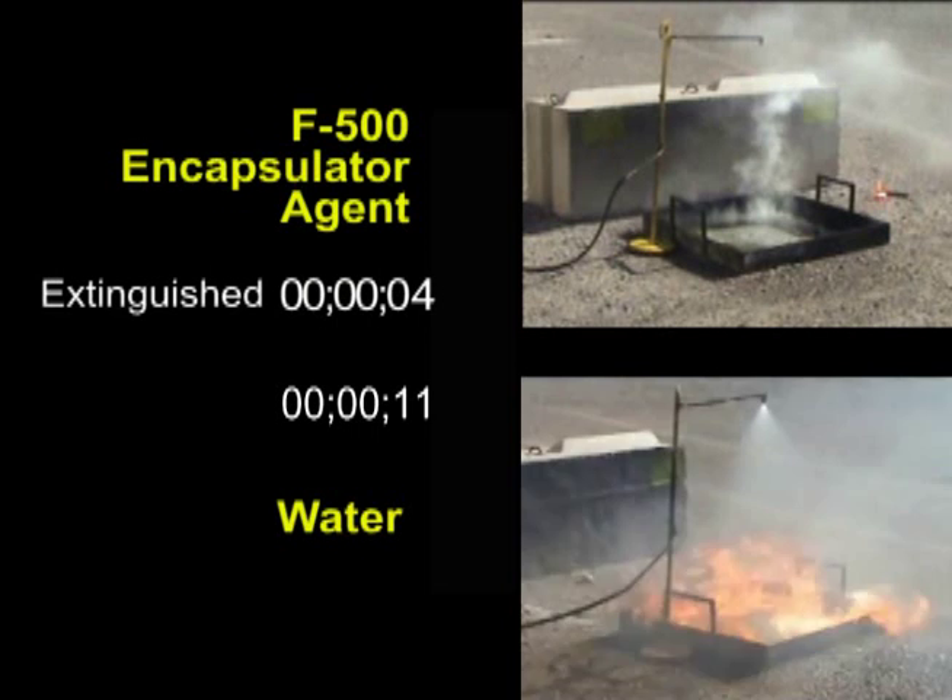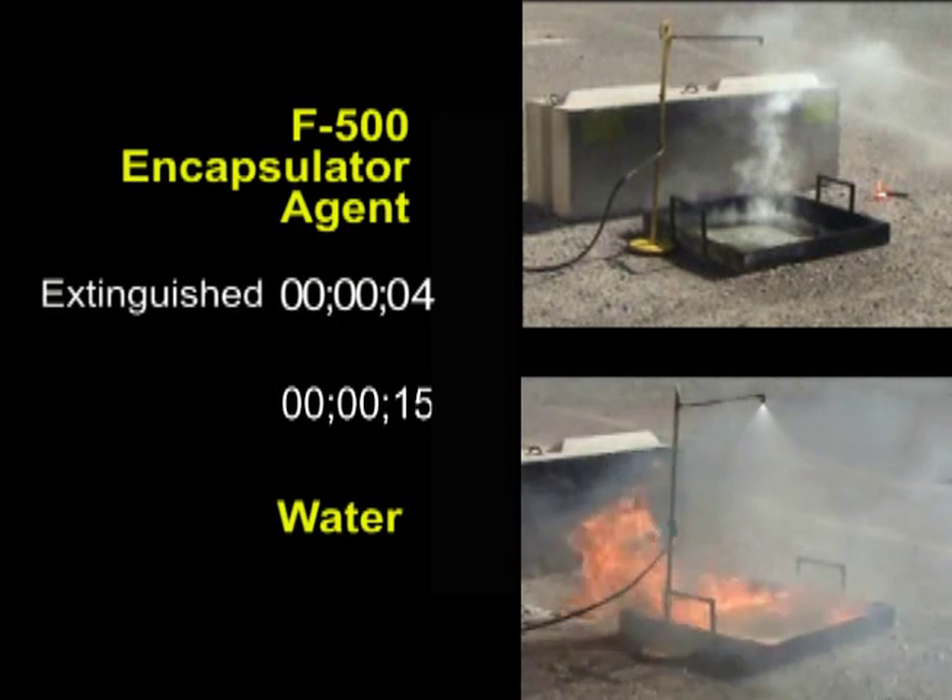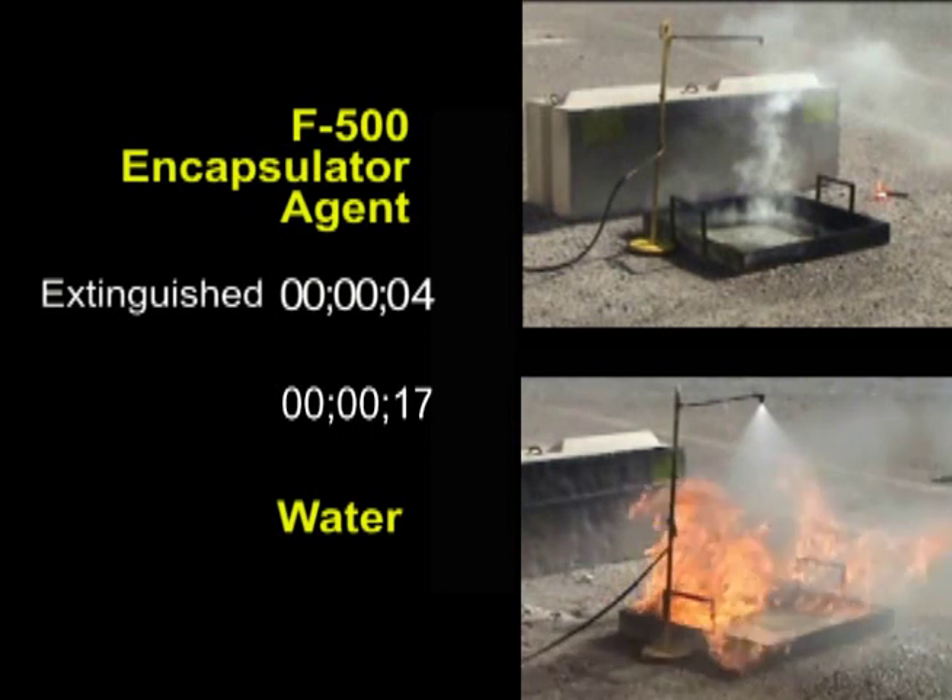Secondly, water is absolutely ineffective against these fires. In this real-time demonstration, two tests are shown simultaneously.